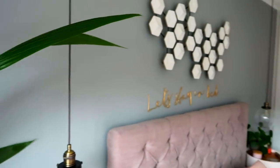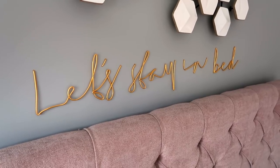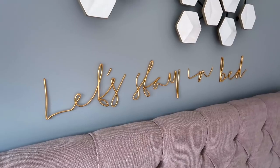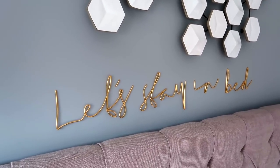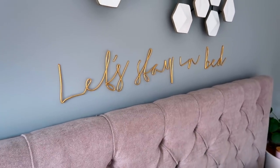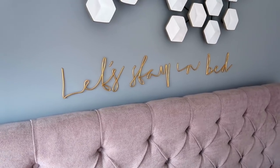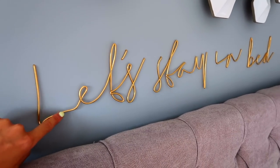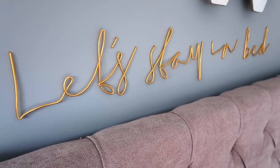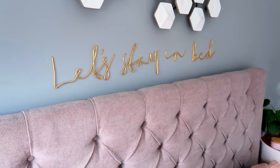This is probably one of my favourite things in the entire bedroom — it's a little wire sign from a lady on Instagram called More Than Just. I found her a couple of years ago. She makes you any phrase, and I decided to have 'Let's Stay in Bed.' She tells me loads of people now order that phrase, and it was actually me that started that off, which I find really flattering. To put them in the wall, you just drill little tiny holes and stick them in — it was a little bit scary but actually looks really nice.